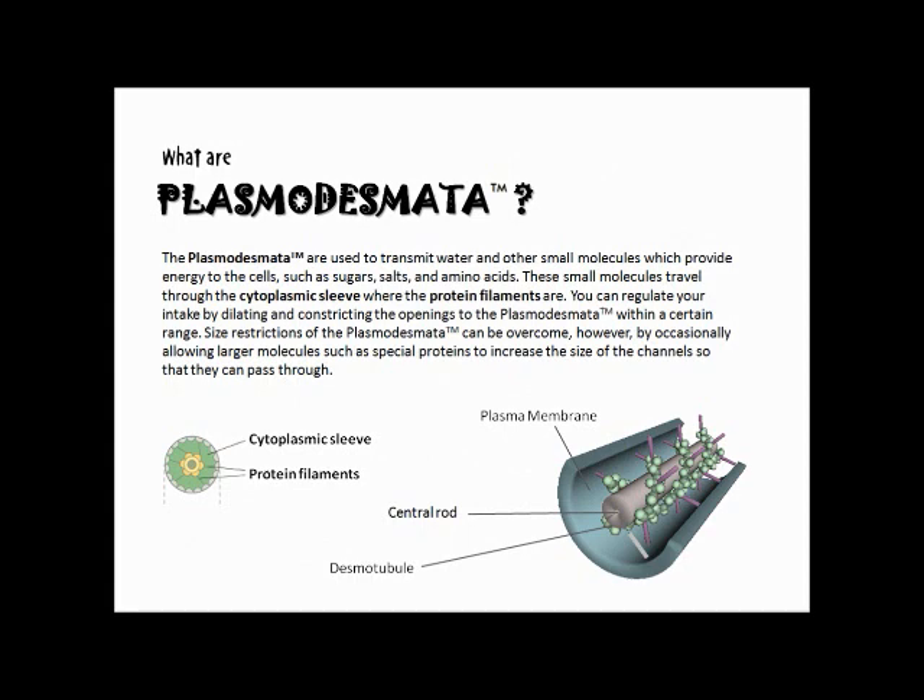The plasmodesmata are used to transmit water and other small molecules which provide energy to the cells. These are small molecules such as sugars, salts, and amino acids. These small molecules travel through the cytoplasmic sleeve where the protein filaments are.